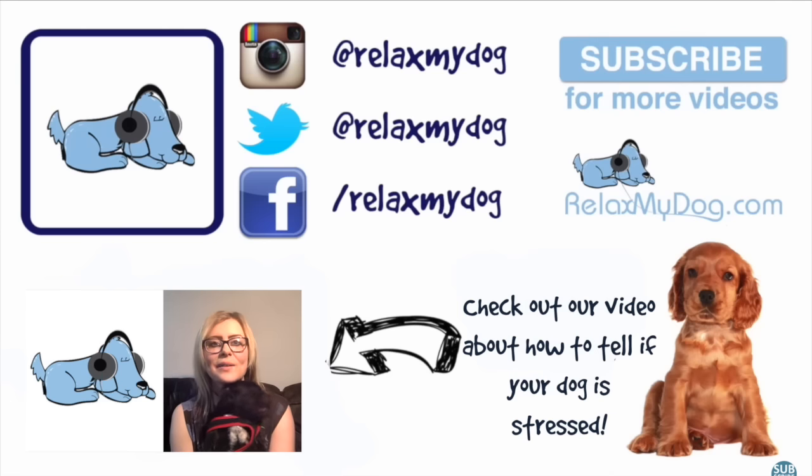Hi guys, Nicole and Albert here from Relax My Dog. We're here every week answering all of your doggy related questions. As promised last week, this week we're covering signs of stress in dogs. This is such an important thing for all of us owners to know, and I think some of the things that you should need to look out for will surprise you.